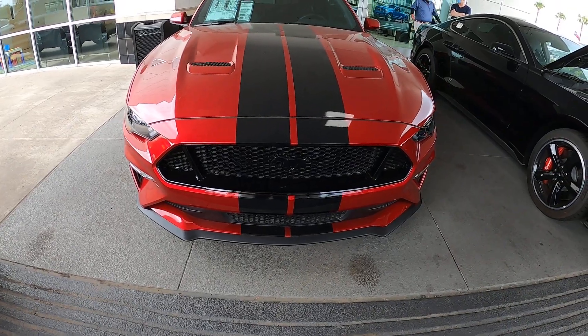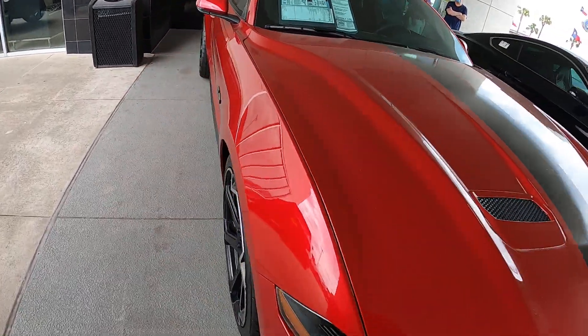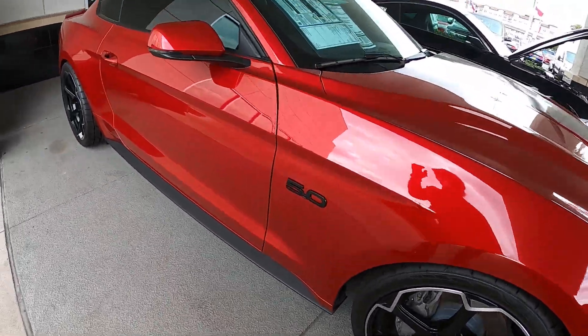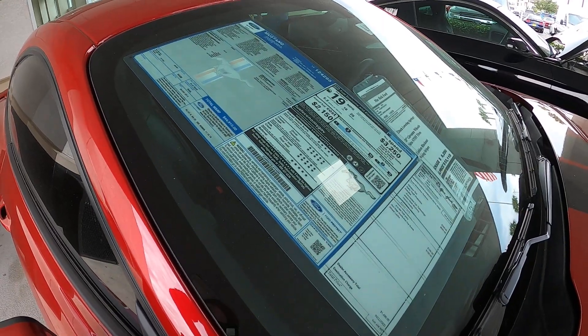It's got a lowering kit and a couple other options. I think it's got the blackout kit on it too, and the stripes. That's what we got here — $44,910. That's not bad.